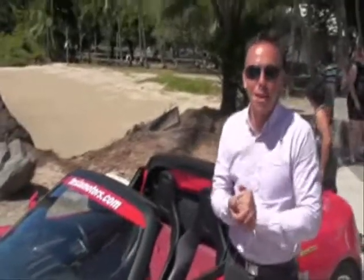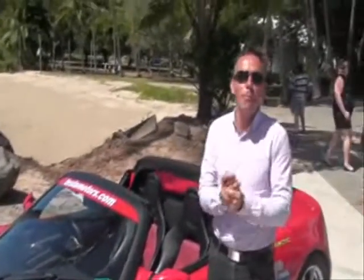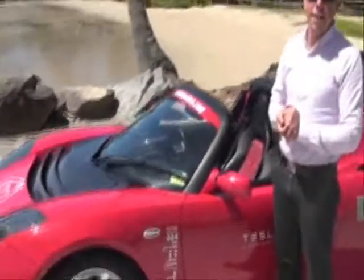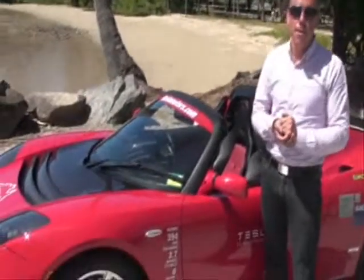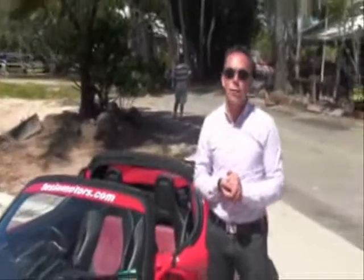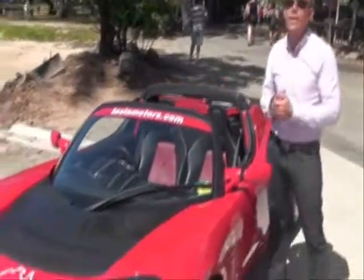Hi, I'm Jay McCormack from Tesla Motors and I'm here in Port Douglas, wonderful sunny Port Douglas, completing the epic tour of the eastern seaboard of Australia with the new Tesla Roadster. We started in Collins Street at the Sofitel in Melbourne and 3,768 kilometres later we're here in Port Douglas.